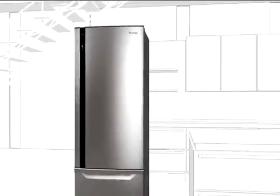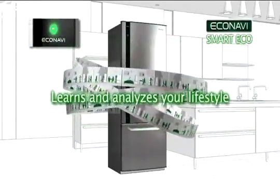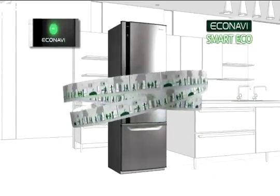The inputs from all these four sensors are analysed by a built-in microcomputer, which then continuously adjusts the power usage to match the conditions. As the unit learns your fridge usage patterns over days and weeks, the power savings achieved by this clever use of technology can be considerable.